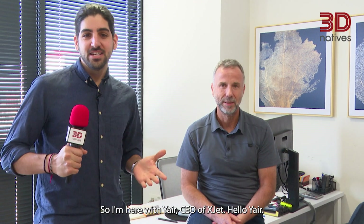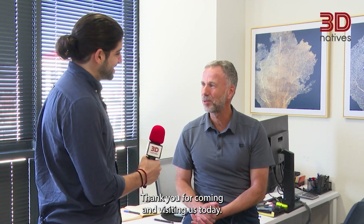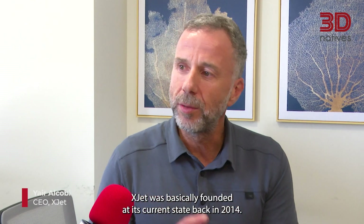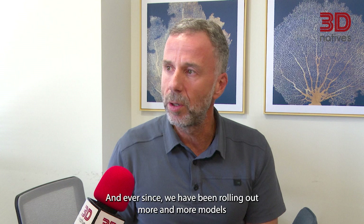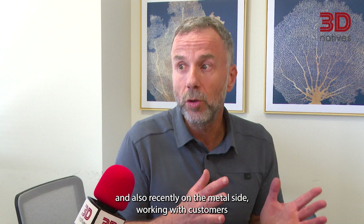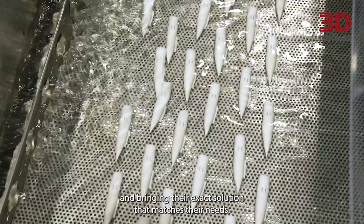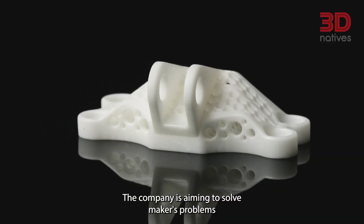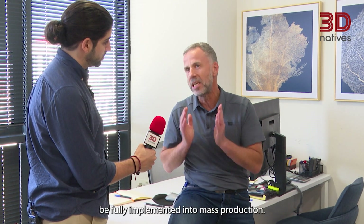I'm here with Yair, CEO of XJET. Tell us a bit more about the status of XJET today. XJET was basically founded at its current state back in 2014, and ever since we have been rolling out more and more models, both on the material side — on the ceramics and also recently on the metal side — working with customers and bringing their exact solution that matches their needs. The company is aiming to solve makers' problem whereby additive manufacturing cannot be fully implemented into mass production.